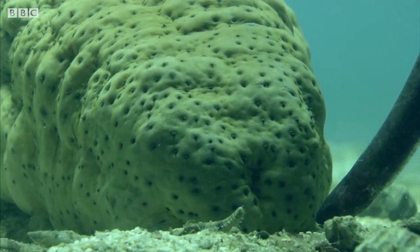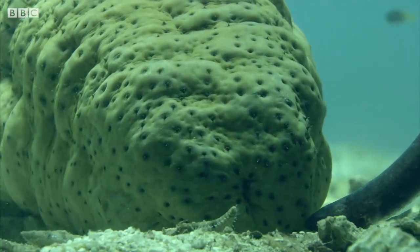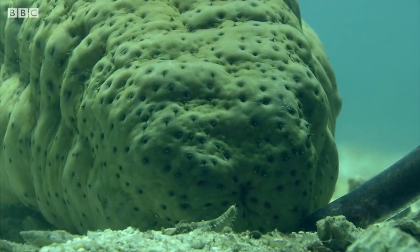Just what the pearlfish has been looking for — but not the mouth end. It's drawn to the odor of the other end.